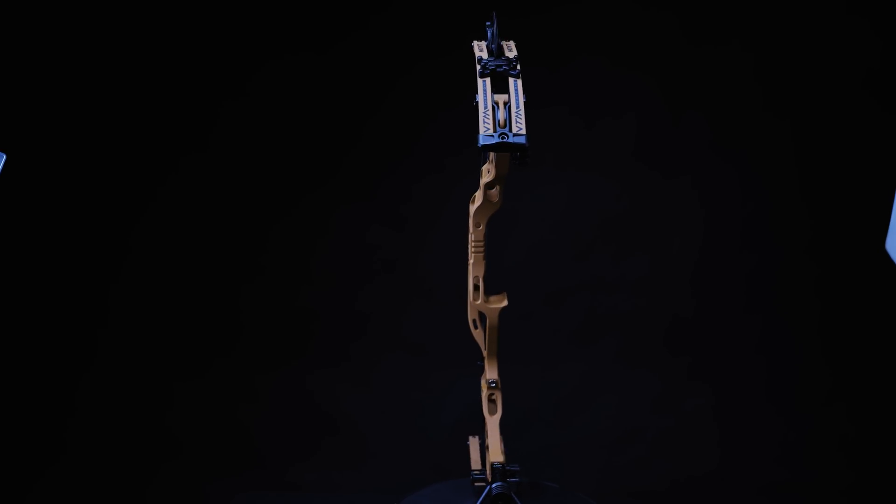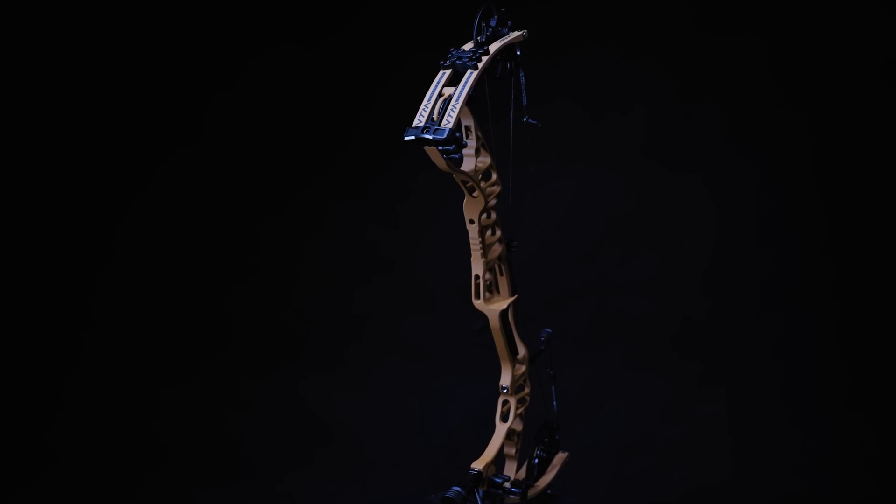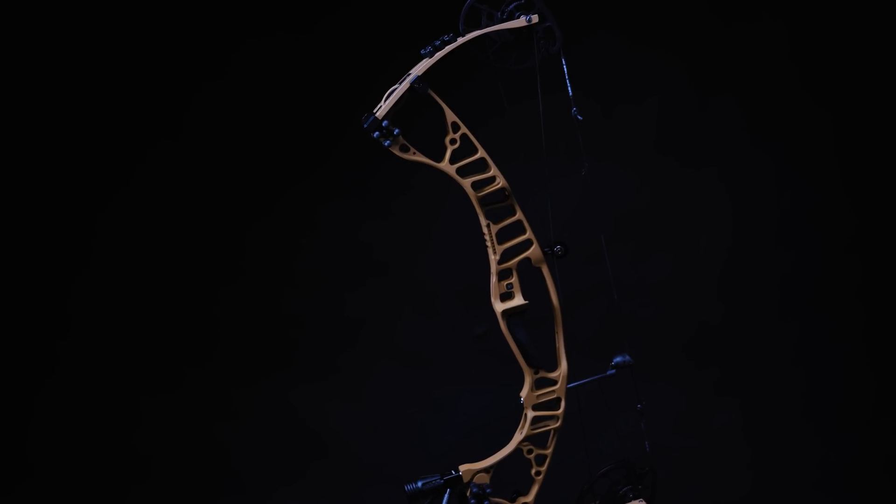Our engineering team's development focus is to build the best bow system in the industry. Each year we strive to make improvements to vibration, sound, draw cycle, and performance.